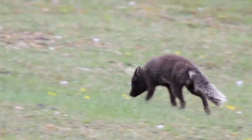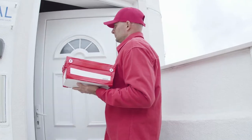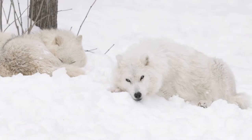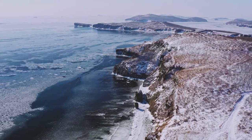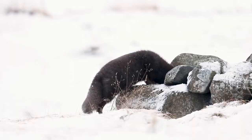Arctic foxes change color in the summer, but they don't get a fresh new look from Amazon like you and me, so how do they do it? Hi, I'm Nate from PolarGuidebook.com, and in this video, we'll find out how and why the Arctic fox changes color.